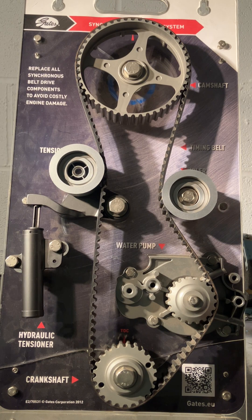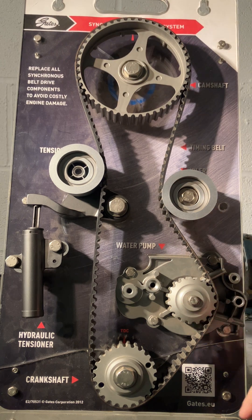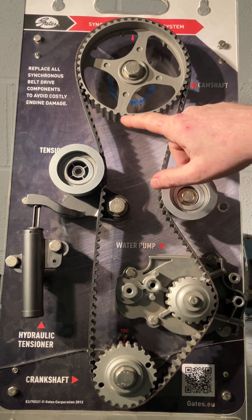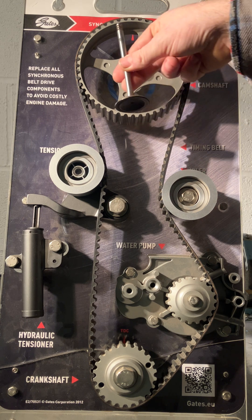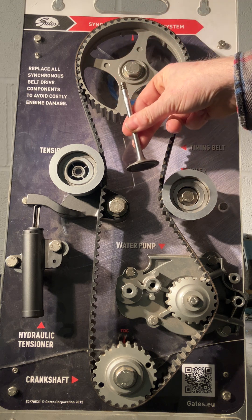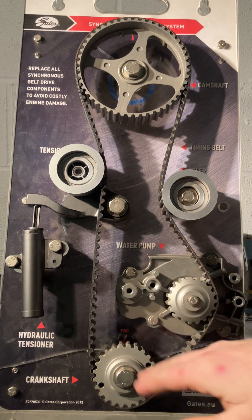What does a timing belt do? A timing belt is a toothed belt that runs around the camshaft and the crankshaft. The whole system runs on toothed gears called sprockets. The camshaft controls the valves, so the valves move in and out, and the crankshaft is connected to the piston that moves up and down.